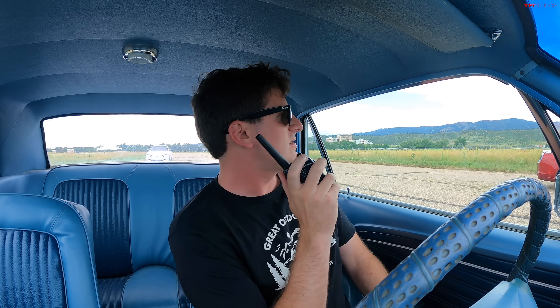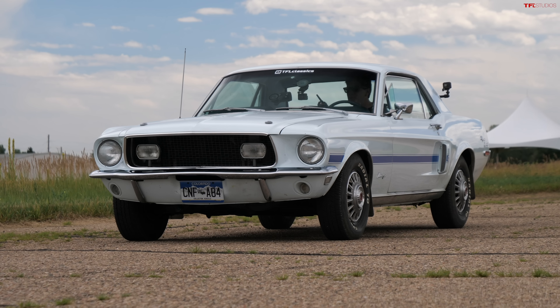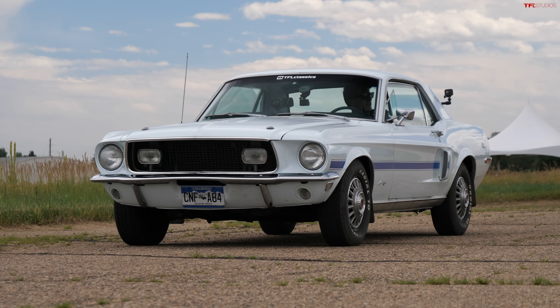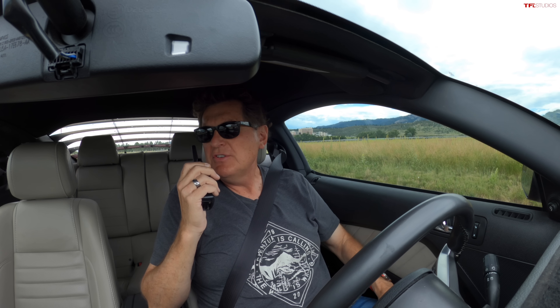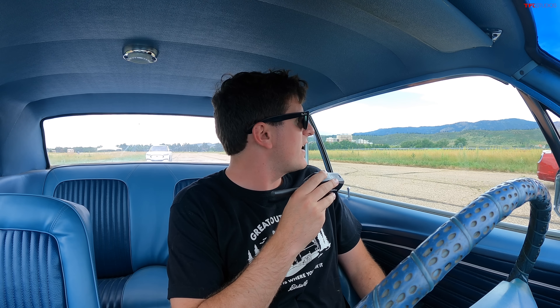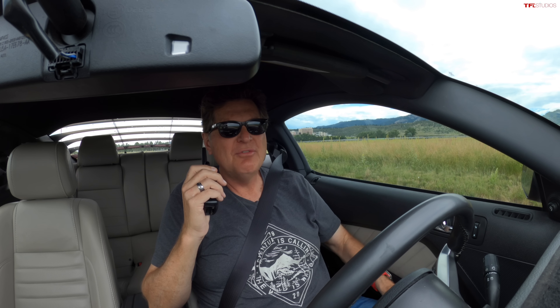Some people are going to ask what is the purpose of this — clearly the classic one is going to lose — and the answer is it's fun. Sure, it'd be cool to bring a 428 or a 390 high-performance '68, but both of these cars are set up pretty similarly: both cruiser specs, both V8s, both automatics, neither with the performance package. GT versus GT, V8 versus V8 — just 46 years separating them. Interestingly, we paid $22,500 for the 2014 and $30,000 for the 1968, because they didn't make that many California Specials.